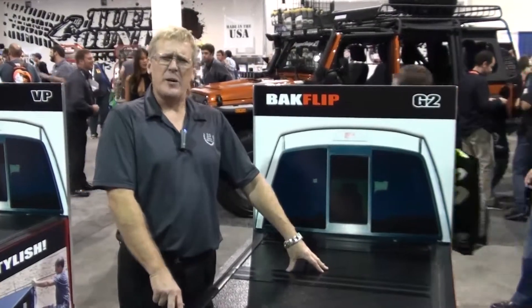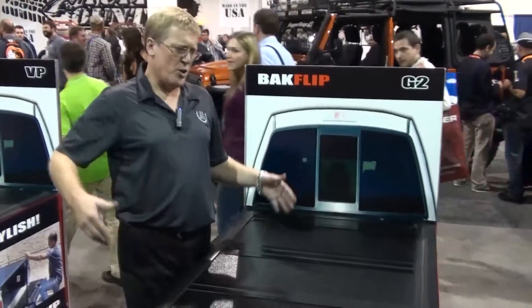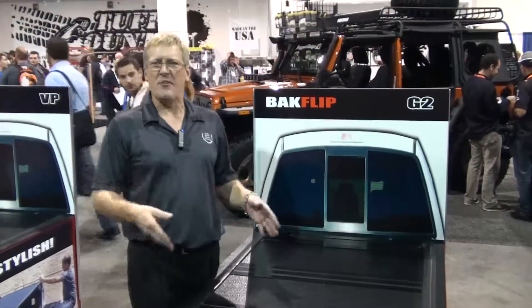Hi, I'm Charlie from Back Industries, and we are back at SEMA to show you why the Backflip is the perfect cover for your truck.